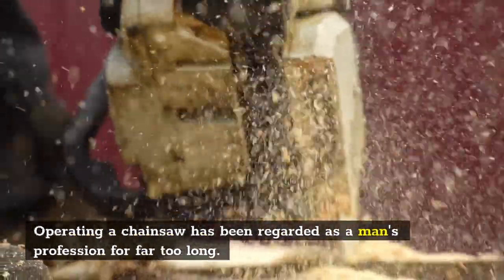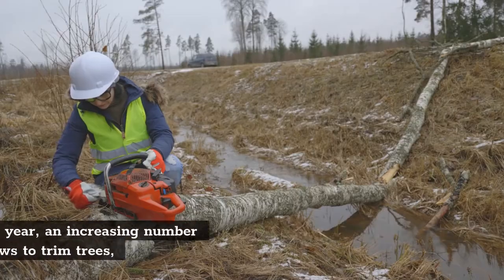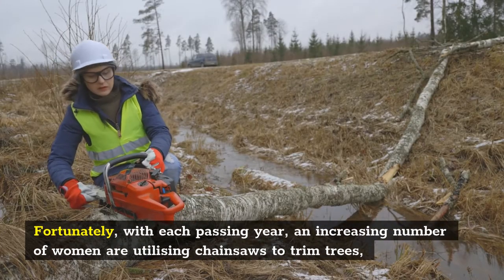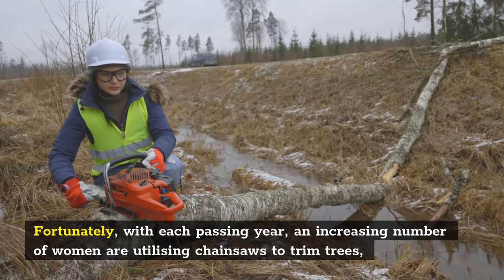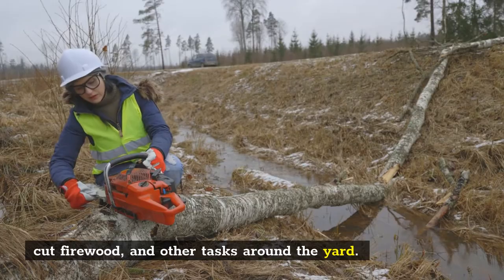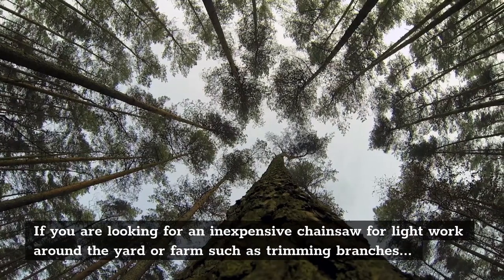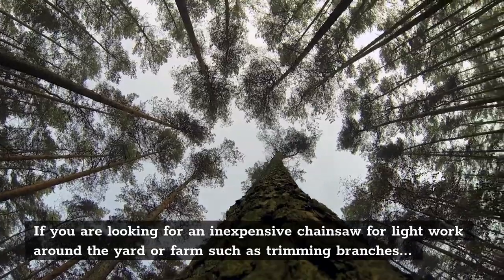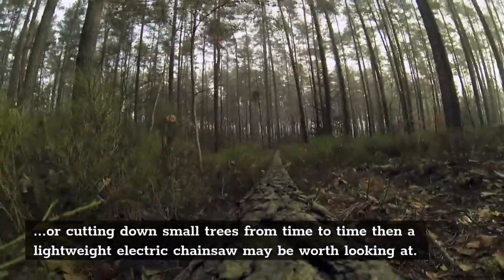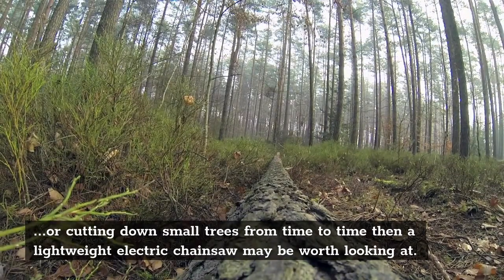Operating a chainsaw has been regarded as a man's profession for far too long. Fortunately, with each passing year an increasing number of women are utilizing chainsaws to trim trees, cut firewood, and other tasks around the yard. If you're looking for an inexpensive chainsaw for light work around the yard or farm such as trimming branches or cutting down small trees from time to time, then a lightweight electric chainsaw may be worth looking at.